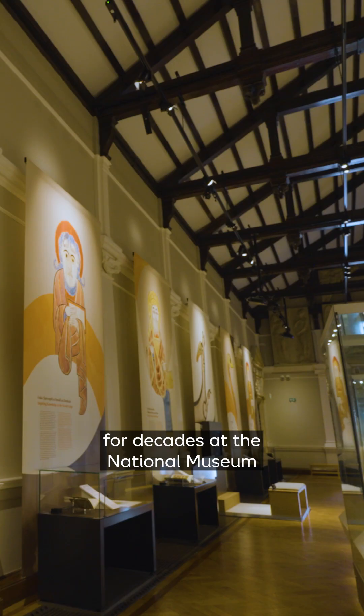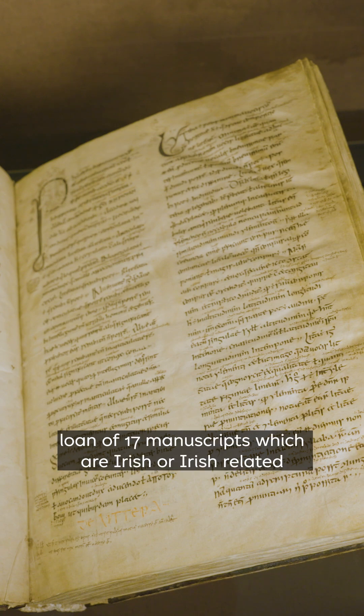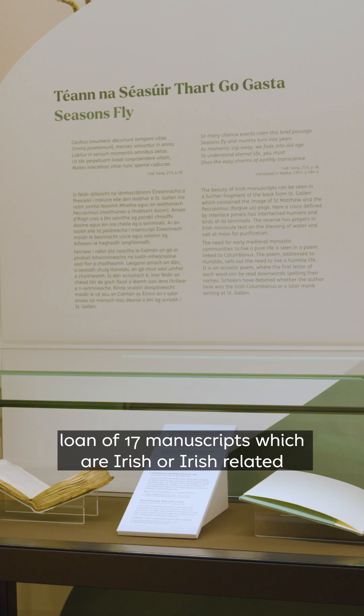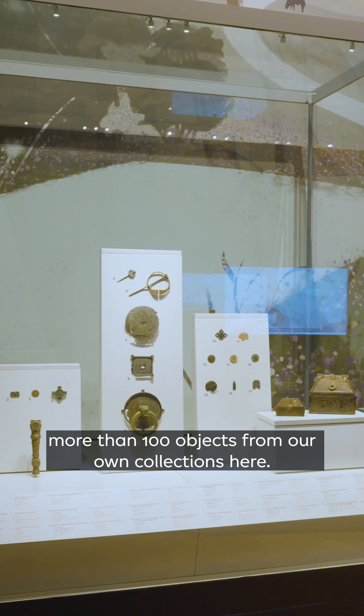This exhibition is perhaps one of the most significant exhibitions for decades at the National Museum, and it's significant for many reasons — not least because we have an incredibly generous loan of 17 manuscripts which are Irish or Irish-related, and they are displayed alongside more than 100 objects from our own collections here.